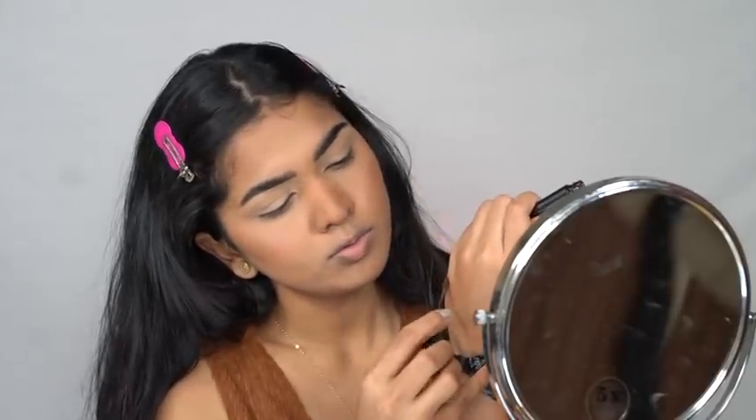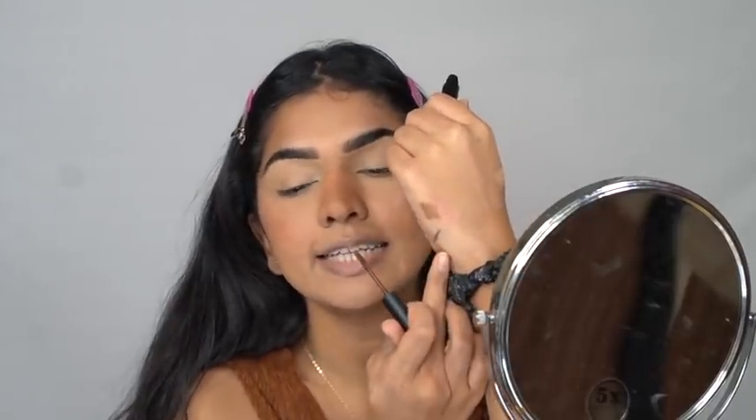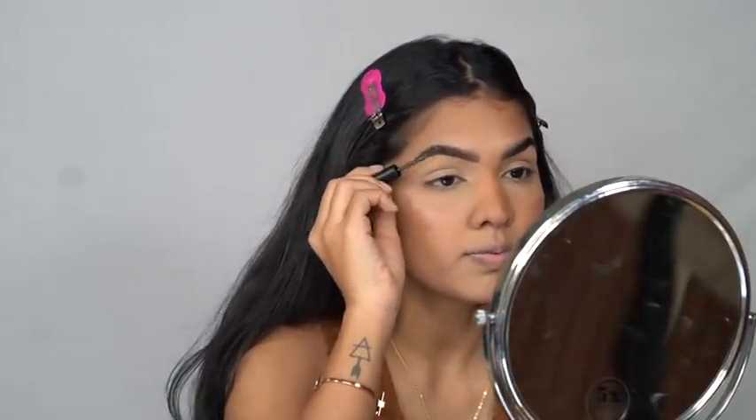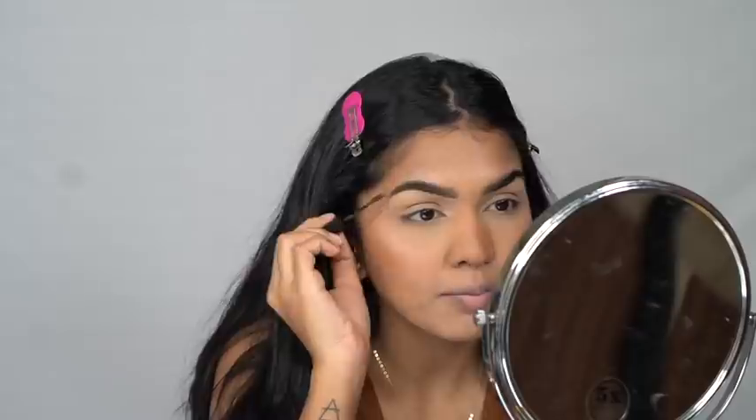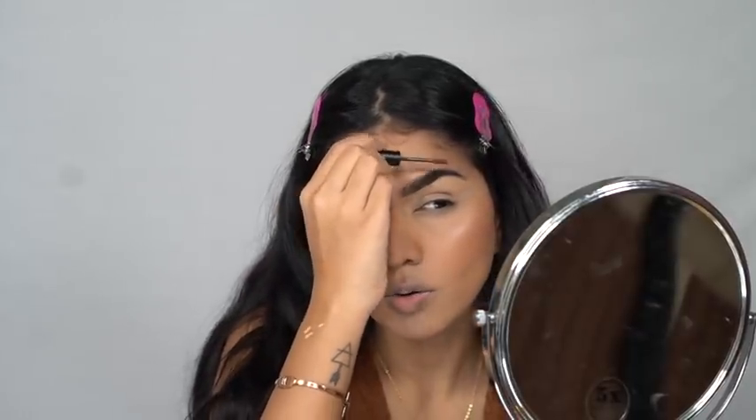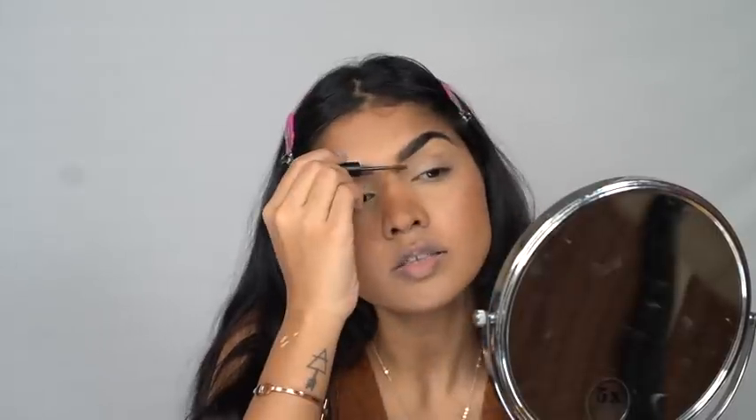Next is the Wow Brow Volumizing Fiber Gel in the shade Brunette. Now this is more of a brown shade, while the pencil was gray-black. For my brow hair — I have jet black brows — this gel shade is a little lighter, so it's not the best match. I'm sure they have a gray-black option available, but let me just see how this performs.